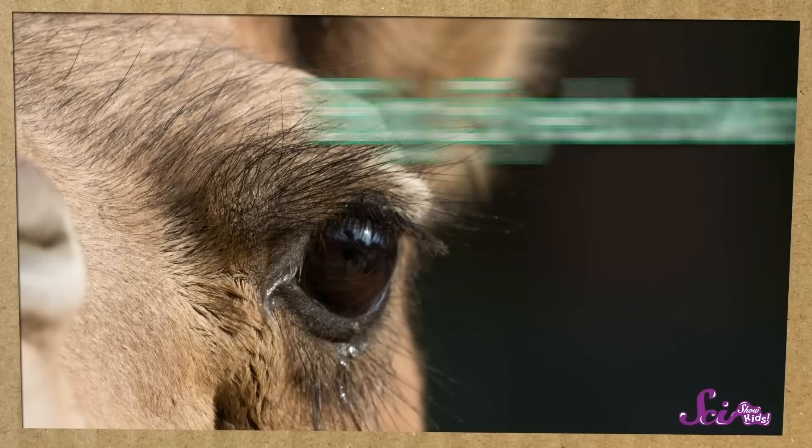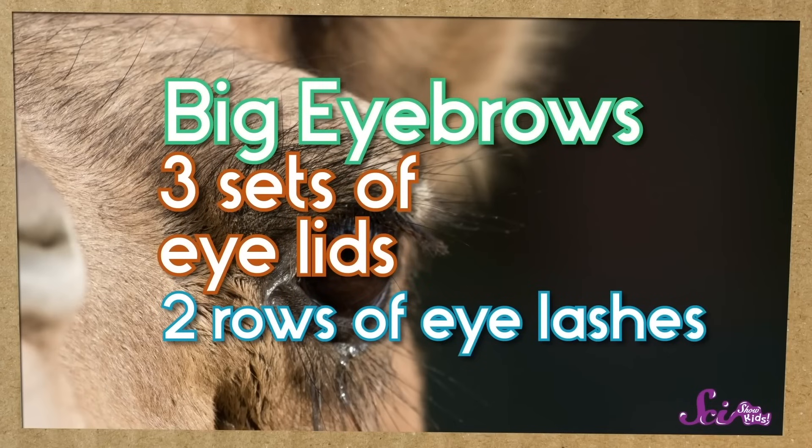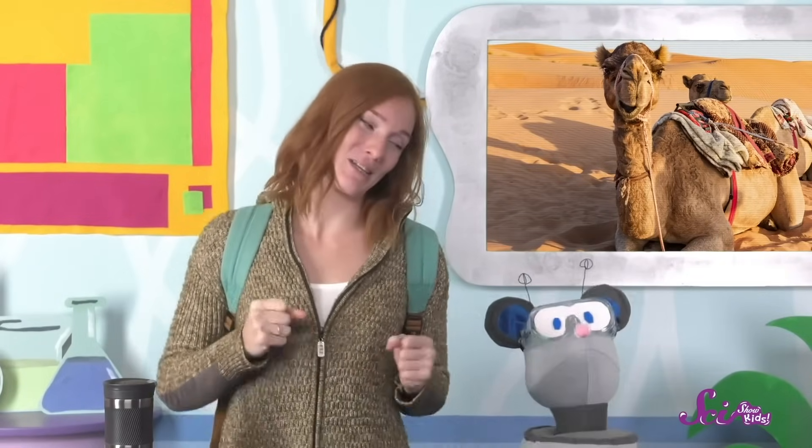And what about when it gets super windy in the desert, and the sand starts blowing around all over the place? Camels are totally ready for that, too. They have big eyebrows, three sets of eyelids, and two rows of eyelashes, so that sand won't blow in their eyes. Plus, they can actually close their nostrils when it gets super windy, so sand won't blow up their nose either. We don't have three sets of eyelids, and the only way we can close our nostrils is by pinching them shut. But then again, we're not planning to walk through any sandstorms today. With our food, our water, and hiking boots, we're prepared to hike like expert camels.